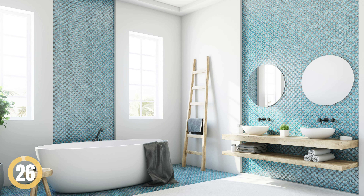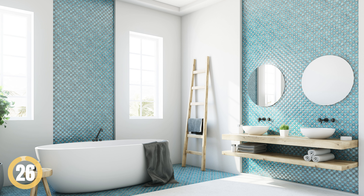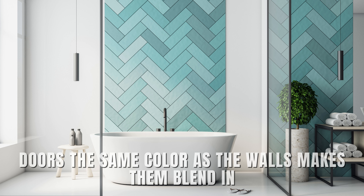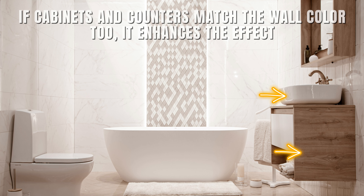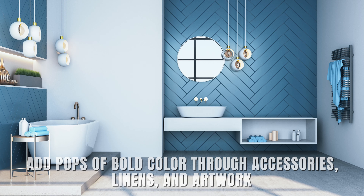Neutrals for Every Surface. Light and cool colors like soft whites, pastels, and neutrals can make a bathroom seem larger by reflecting light. Painting woodwork, trim, and doors the same color as the walls makes them blend in. If cabinets and counters match the wall color too, it enhances the effect. To avoid a plain look, add pops of bold color through accessories, linens, and artwork.